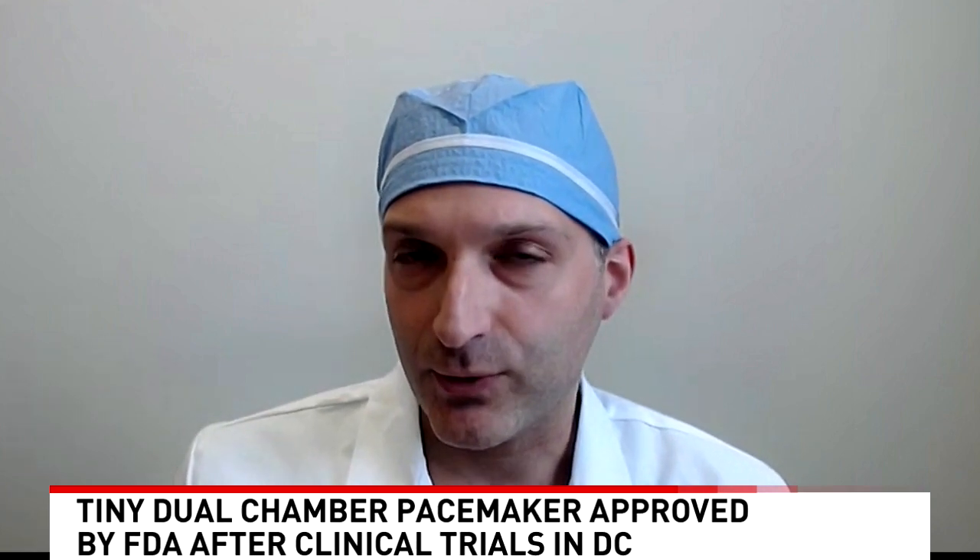Doctor, it's great to have you with us. This is a remarkable advancement. We've had pacemakers for a long time, but this one is really remarkable. Is it that more people are going to benefit from this kind of technology — is that maybe the biggest thing here? I think it's all of these things, and it really is just a fundamental change in how we think about and talk about pacemakers for our patients.